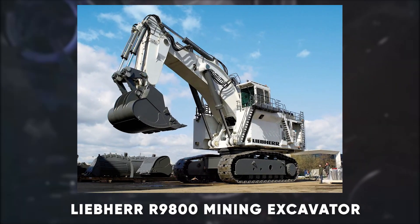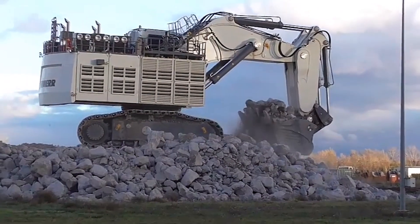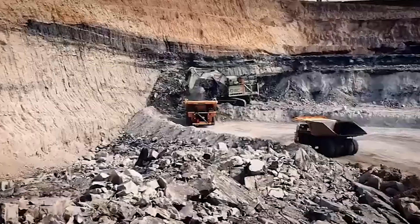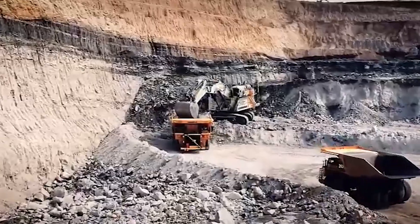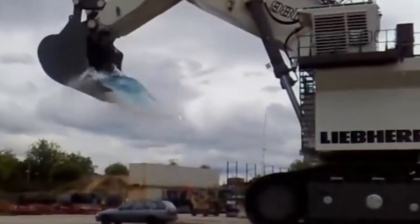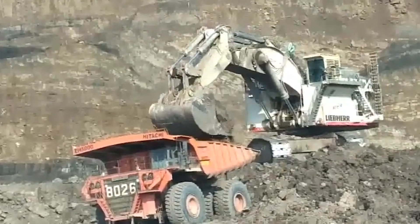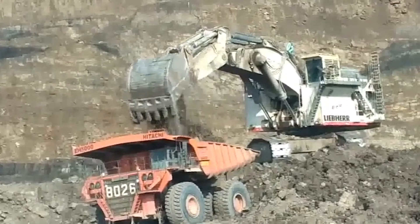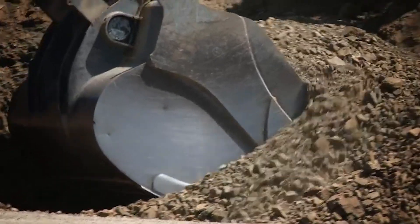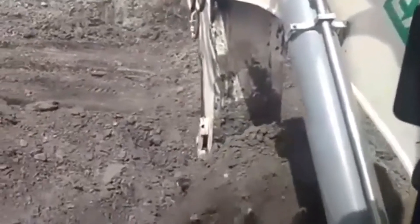Now we have the Liebherr R9800 Mining Excavator. This monster of a machine is designed for large-scale mining operations, boasting a massive 800-ton weight and a bucket capacity of up to 42 cubic meters — enough to scoop up to 75 tons of material in one go. Its powerful two-engine setup delivers up to 4,000 horsepower, making it a titan in the world of excavation. Need to move mountains of earth and rock? The R9800 does it with ease, precision, and unmatched efficiency.